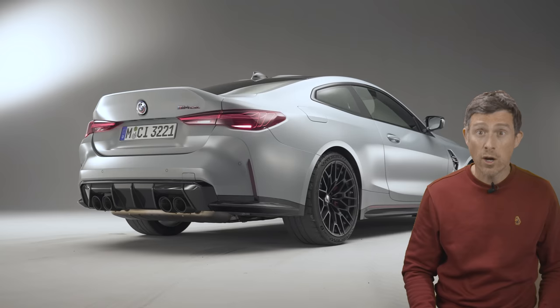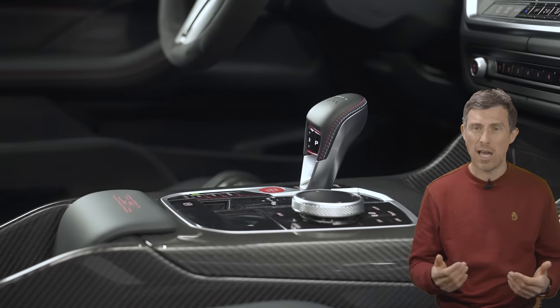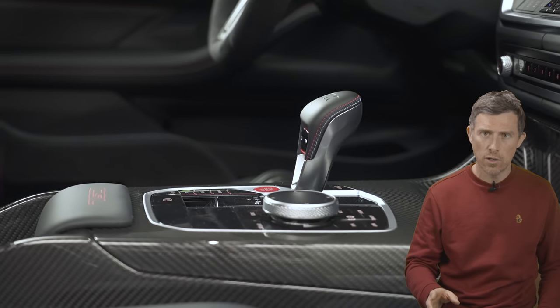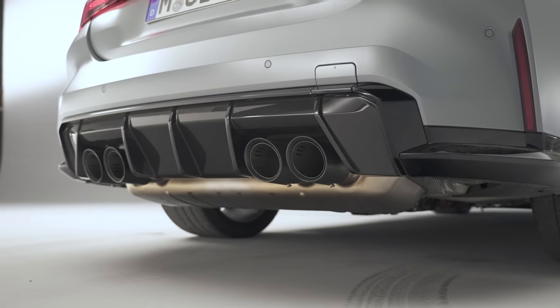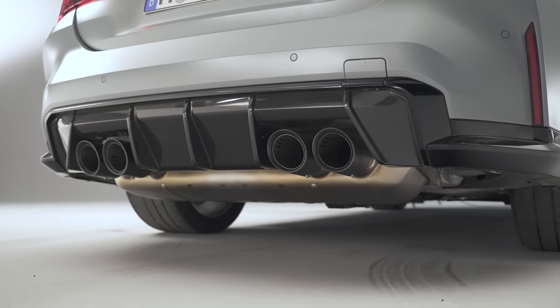That engine sends power to the rear wheels only — there is no AWD version of the CSL. The gearbox is the same eight-speed ZF torque converter unit as in the standard M4, and it does have launch control. Just like the standard car, you get a switchable exhaust system, and the back box on the CSL is made of titanium, which saves weight and increases sound quality.